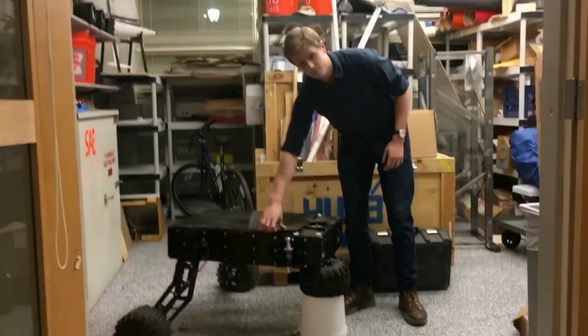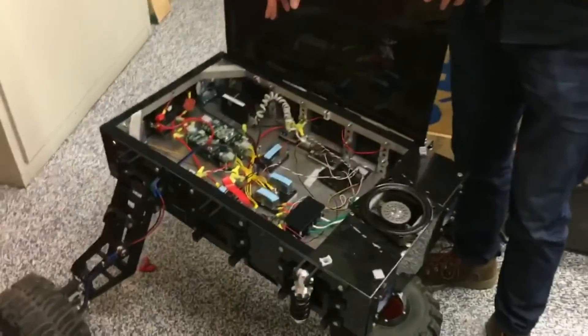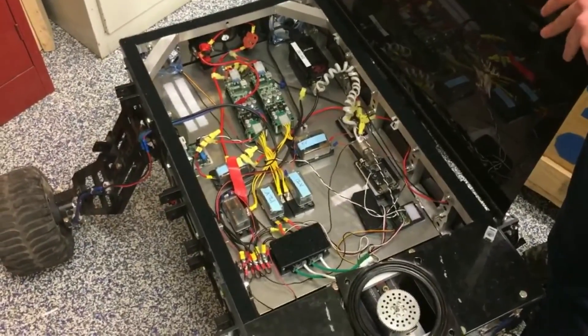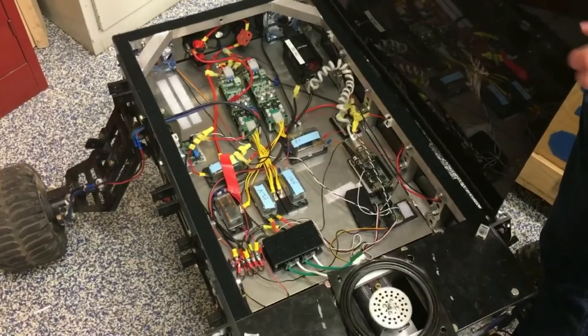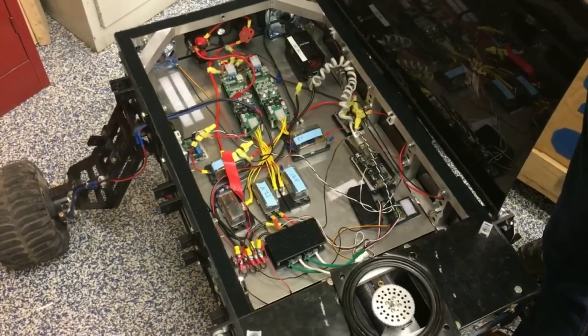Looking outside the rover, we can see the actual circuit here. We use four voltage dividers that send signals to the respective elements. These are all labeled very clearly, which gives us a well-organized circuit.